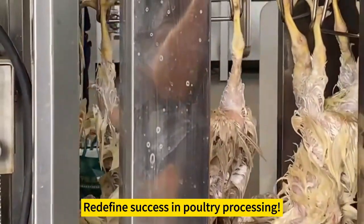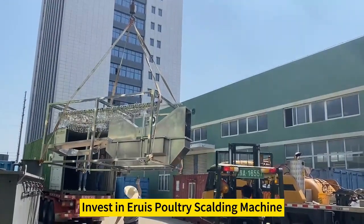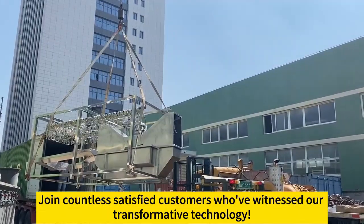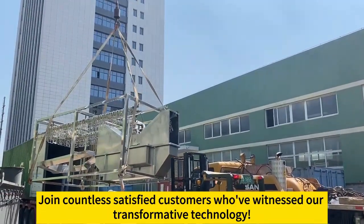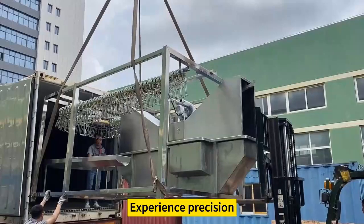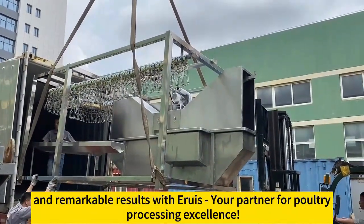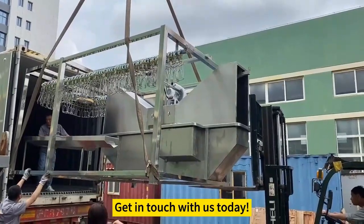Redefine success in poultry processing. Invest in Aruz Poultry Scalding Machine. Unlock new levels of efficiency and quality. Join countless satisfied customers who've witnessed our transformative technology. Experience precision, tailored solutions, and remarkable results with Aruz, your partner for poultry processing excellence. Get in touch with us today.